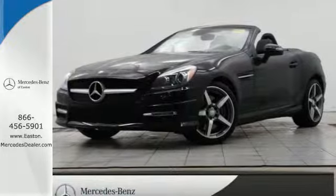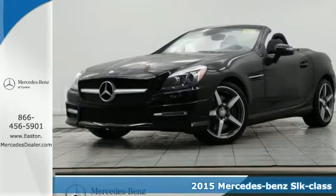Click the link below to schedule a test drive. It's a 2015 Mercedes-Benz SLK class.